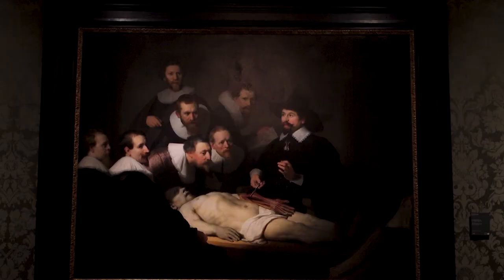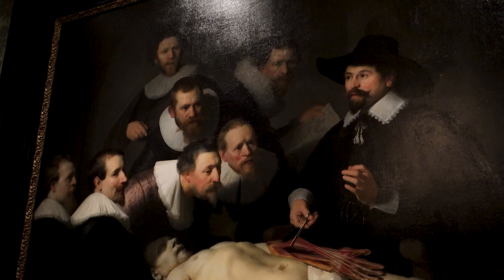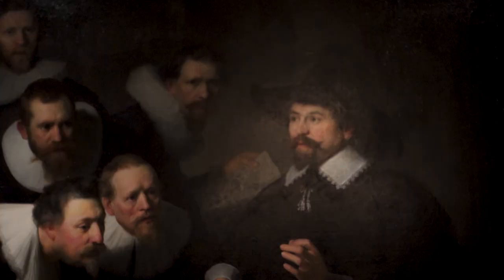And of course, Rembrandt's Anatomy Lesson is another very famous one here. It shows — I think it was Nicholas Tolpe and he was lecturing others on the anatomy of a dead person. And I think this is the painting that actually got him famous.